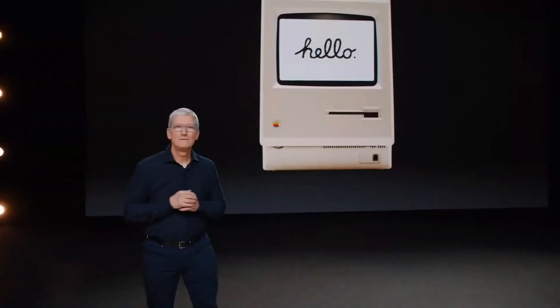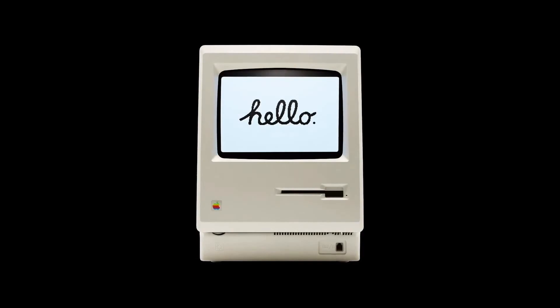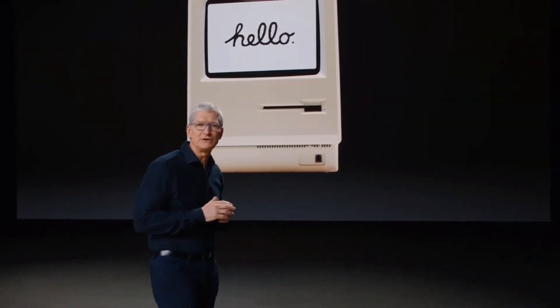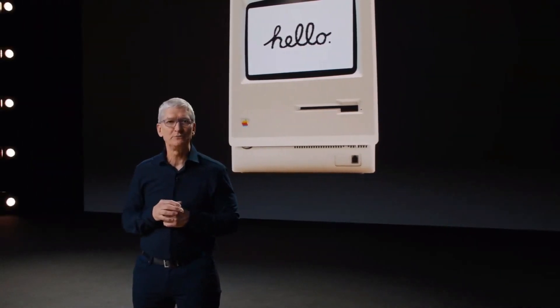Today, we're going to tell you about some really big changes — how we're going to take the Mac to a whole new level. From the very beginning, the Mac redefined the entire computer industry. The Mac has always been about innovation and boldly pushing things forward, embracing big changes to stay at the forefront of personal computing.